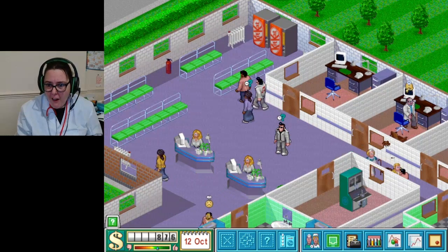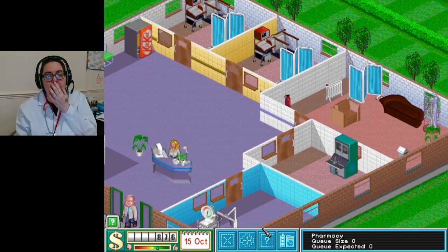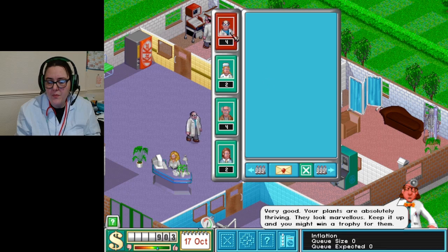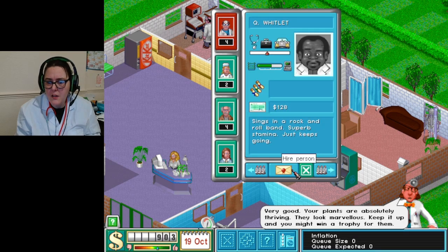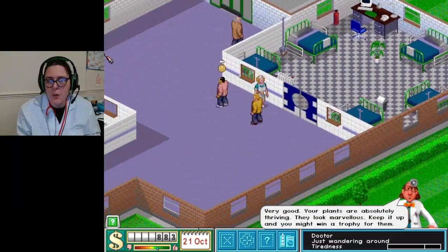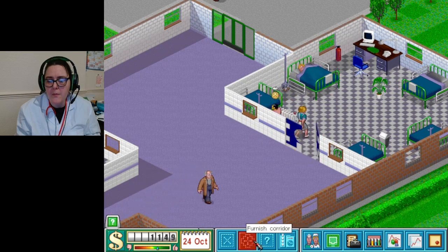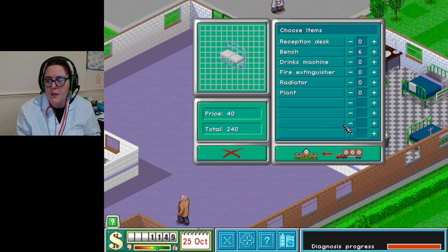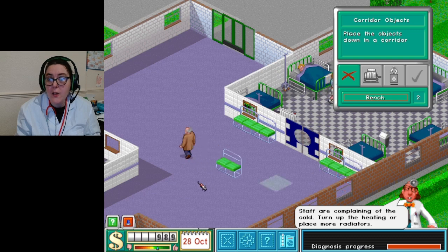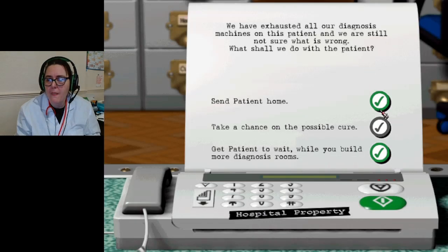We need more doctors - the rate that went off. We've got a couple of extra doctors. Maybe a nice seating area in here as well. I think we need a seating area. Doctor required in general diagnosis. We need to turn up the heating as well apparently. There's another emergency - there's a lot of notifications! Not sure what's wrong.